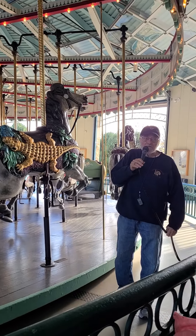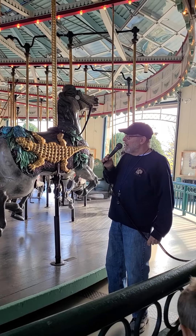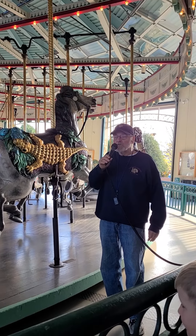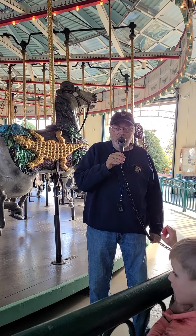We've had over a million visits since it was saved, and we're happy to have you folks added to those numbers. There's a total of sixty-eight horses here, all made out of basswood and carved and painted. They're all jumpers — they go up and down.